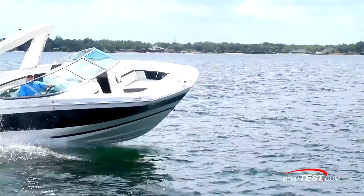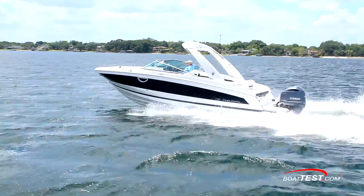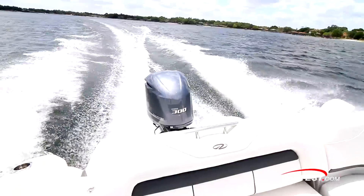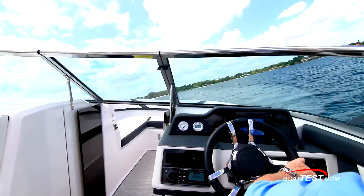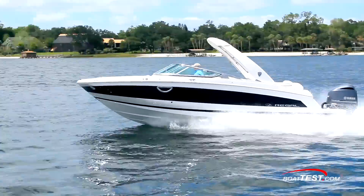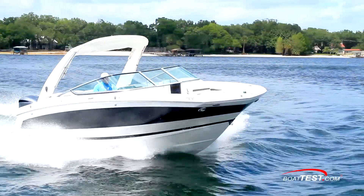In my opinion, this 26 OBX provides plenty of room, functionality, and good handling in a boat that can entertain a large group in style. It represents Regal's power-of-choice theme, being available in outboards ranging from 250 to 300 horsepower and even in stern drive with the 26 Fazdex. That's our full test and features inspection of the 26 OBX from Regal. For BoatTest.com, I'm Captain Steve. We'll see you on the water.